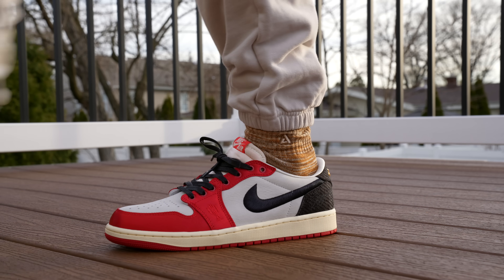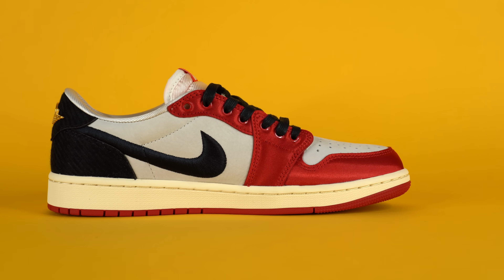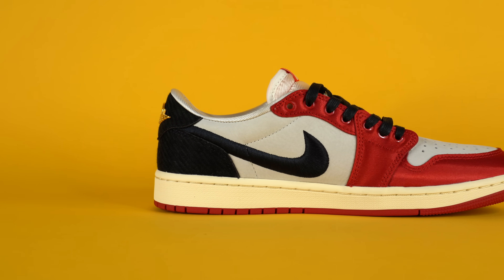I'd love to know your thoughts on the Trophy Room Air Jordan One Low Rookie Card — whether you grabbed a pair at retail, paid resale, or just don't care about the sneaker. Let me know in the comments below. Make sure to check out my sock brand linked in the description, and also check out my tech channel — we're just a couple thousand subscribers away from 100,000. Subscribe, hit the like button if you enjoyed this video, and I'll see you in the next one.